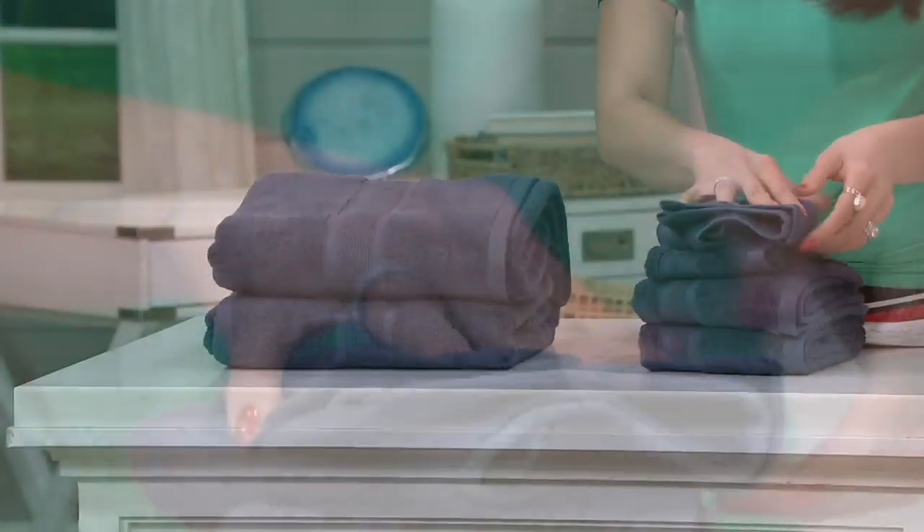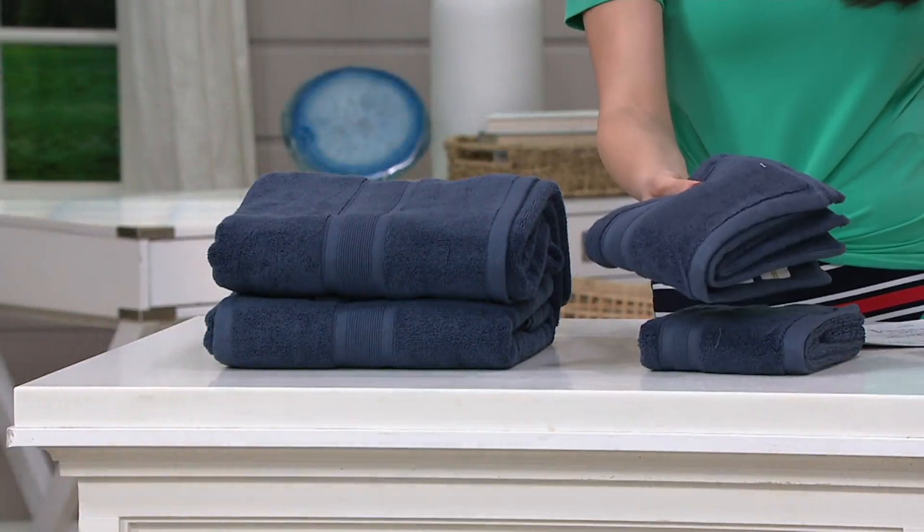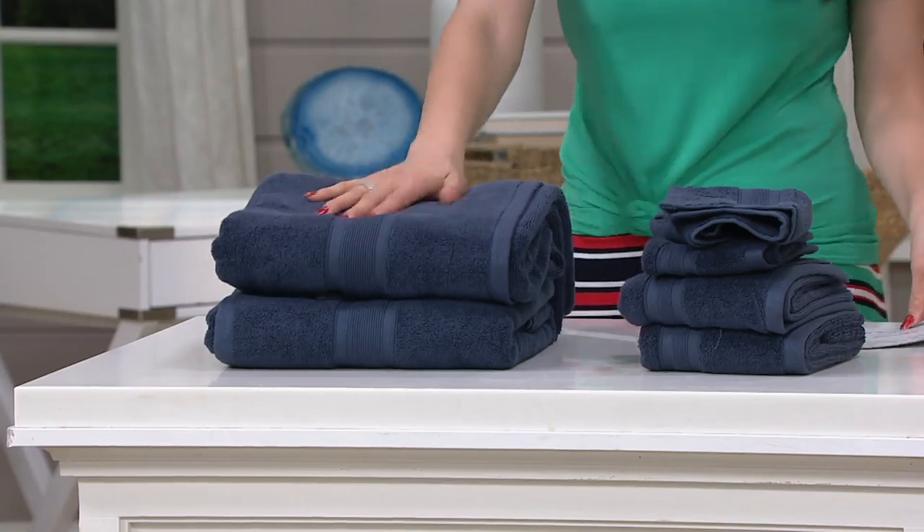Usually at retail, in your regular store, you would find a 12 by 12. And then you're getting two hand towels, and these are 16 by 30. Two hand towels, two washcloths, two bath towels.